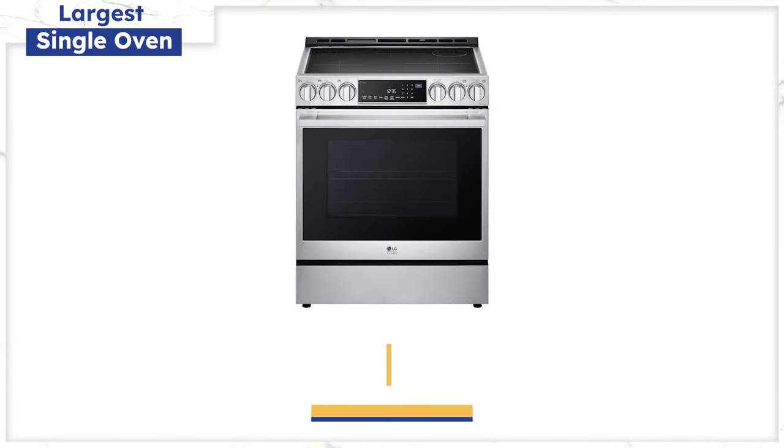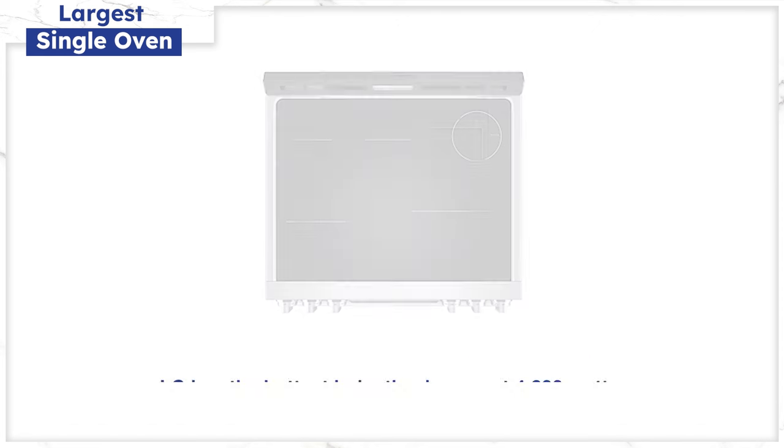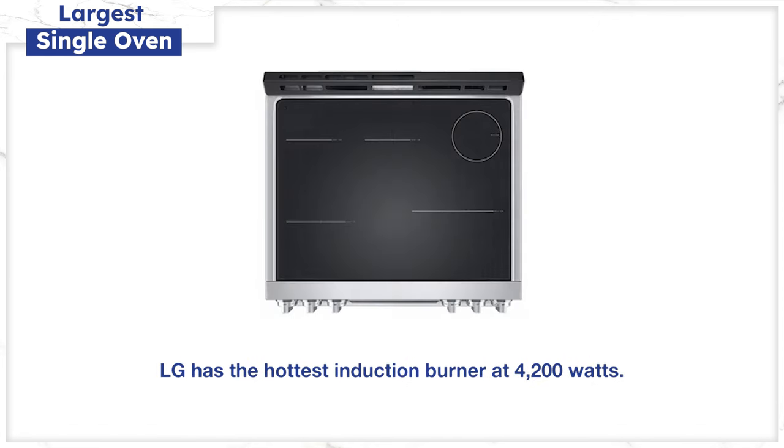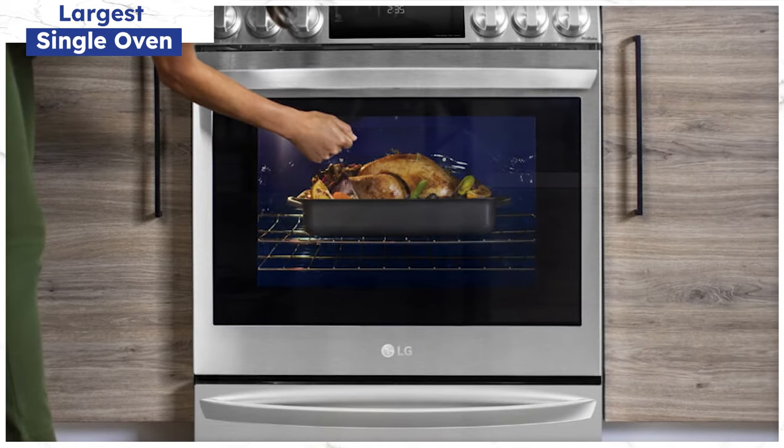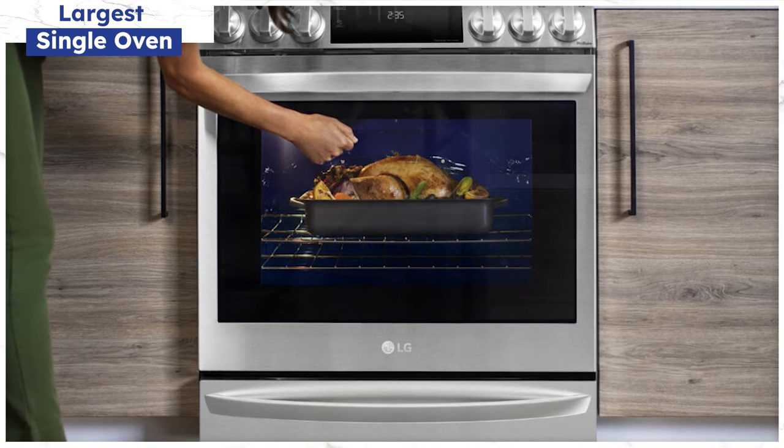The LG LSIS6338 has a few key features, namely the hottest 4,200-watt induction burner. The oven is huge at 6.3 cubic feet — we'll get into oven capacities a bit more in the problems section. This model also employs the InstaView window so you can look inside the oven, or tap it to darken. However, you don't have a bridge element if you have an odd-shaped pan or griddle with this model.